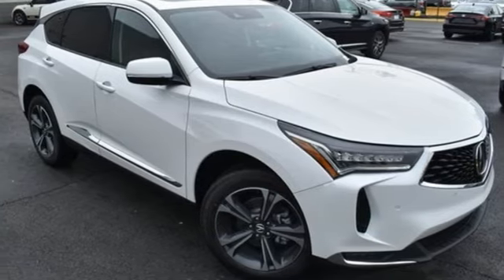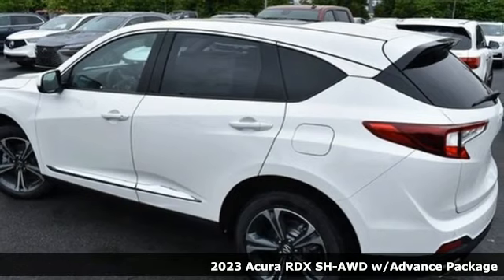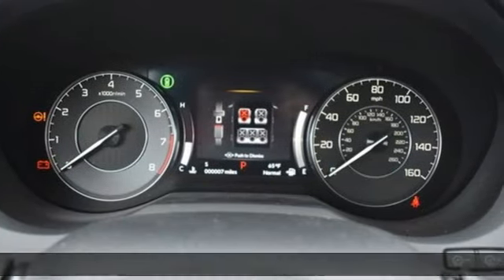It's a new 2023 Acura RDX. It's ready to shoulder your everyday burdens with sophistication and class. It comes with great features you love.